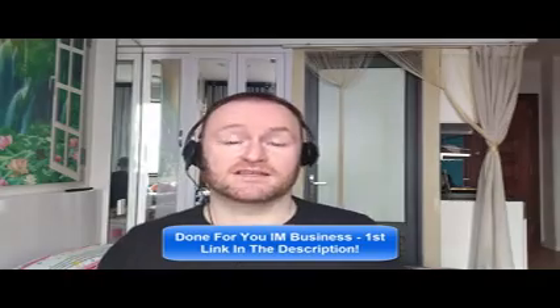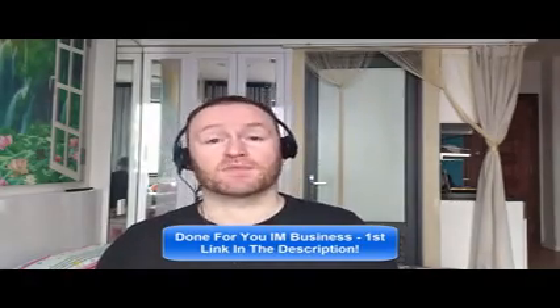So with that said, let's check out what this product is all about. Remember, if you would like me to build your entire internet marketing business for you and stay with you until you get to $10,000 per month, check out the first link in the description. If you would like to pick up the product I'm reviewing right now, check out the second link in the description. Let's check out what this product is all about.